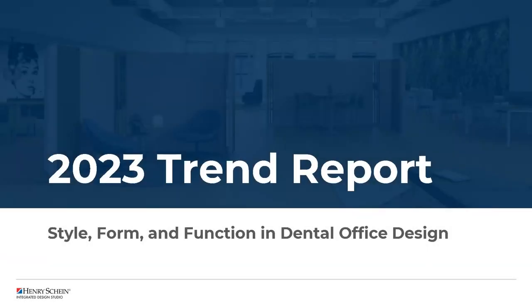Welcome, everyone. My name is Blake and I will be your moderator tonight. Tonight we're joined by senior designers Renee Susami and Robin Connors of Henry Schein's Integrated Design Studio for a review of the hottest design trends today and suggestions for how to incorporate them into your dental practice at any budget or scale.